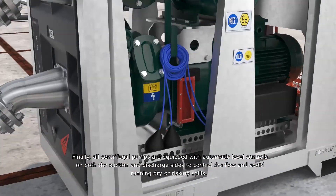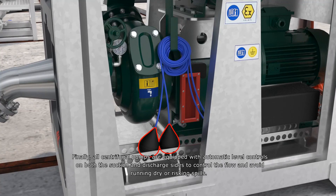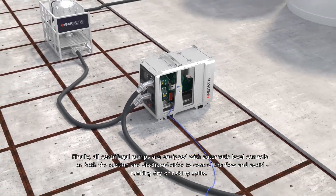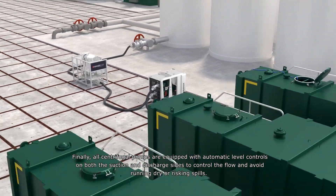Finally, all centrifugal pumps are equipped with automatic level controls on both the suction and discharge sides to control the flow and avoid running dry or risking spills.